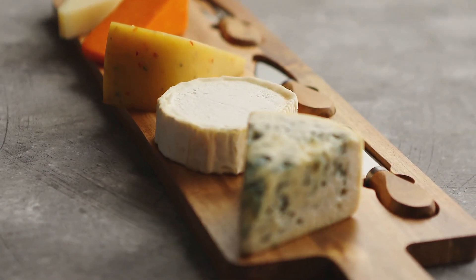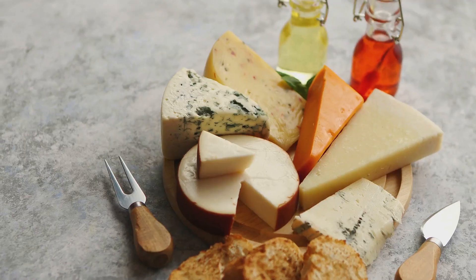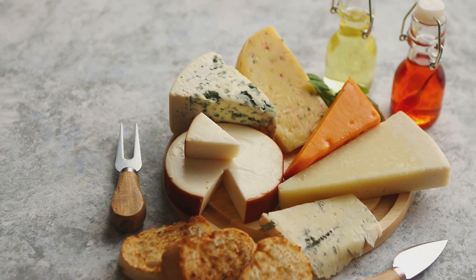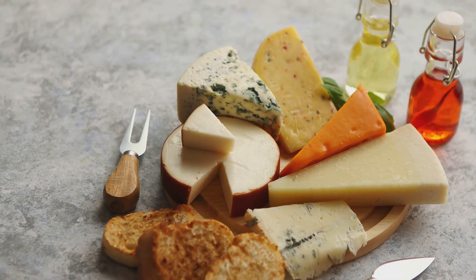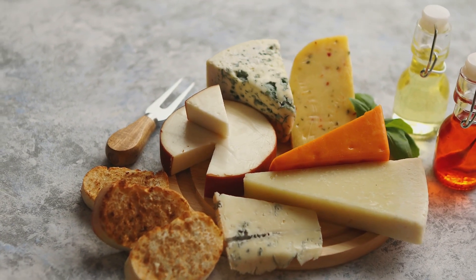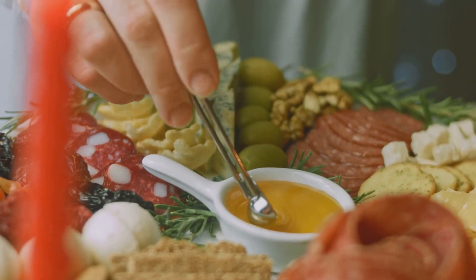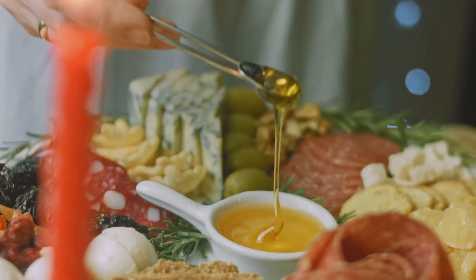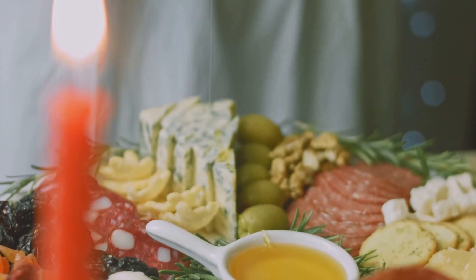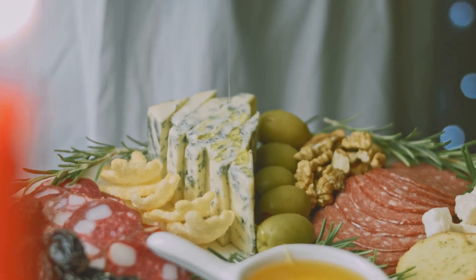There you have it — a few simple steps to craft a cheese board that's not just a feast for the palate, but also for the eyes. So go ahead, unleash your inner cheese artist, and let your creativity take the wheel. Remember, there's no right or wrong here. It's all about having fun and enjoying the process. For the final touch, a drizzle of honey or a spoonful of fig jam can elevate your board from good to unforgettable. It's these small, unexpected details that make all the difference in the world.